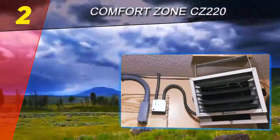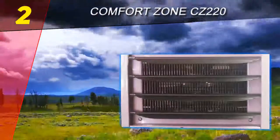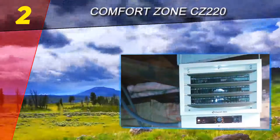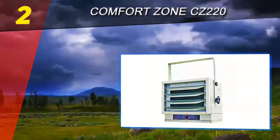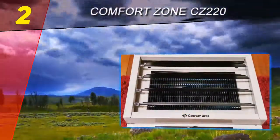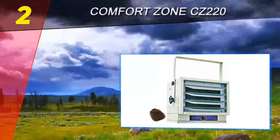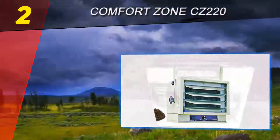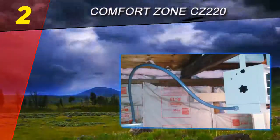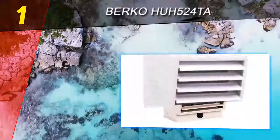Number two on this list is the Comfort Zone CZ 220, which mounts onto the ceiling to provide directional fan-controlled heating for spaces up to 1,000 square feet. While it works on electricity and is suitable for unventilated areas, this industrial space heater is not portable and is not suitable for larger warehouses and buildings. The built-in ceiling mount, adjustable wattage, and thermostat make the Comfort Zone CZ 220 a good fit for small industrial spaces such as offices, warehouses, and basements. However, this heater doesn't have a power plug, so you need an electrician to install it.